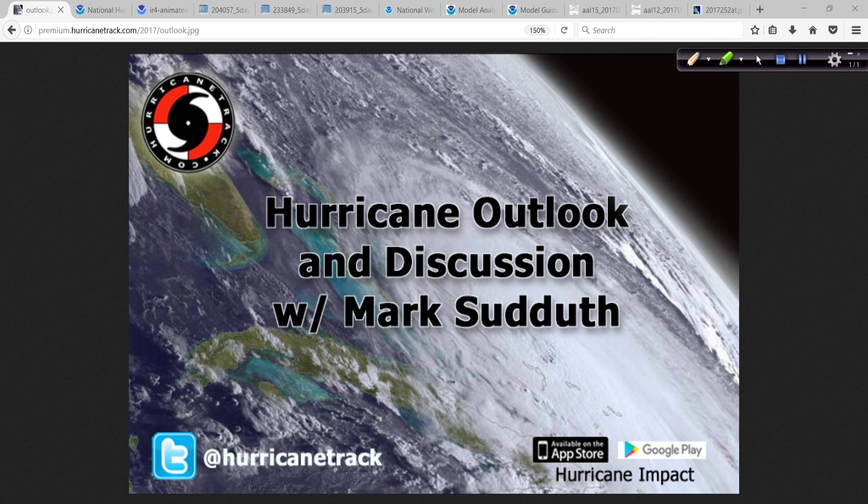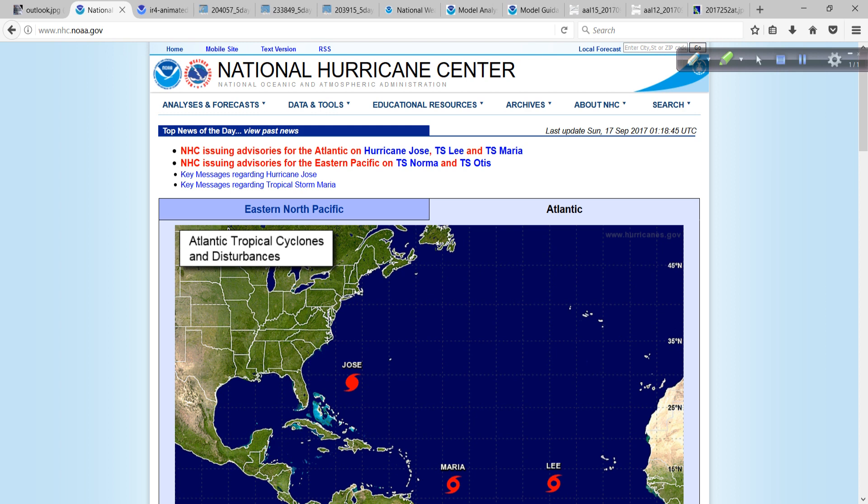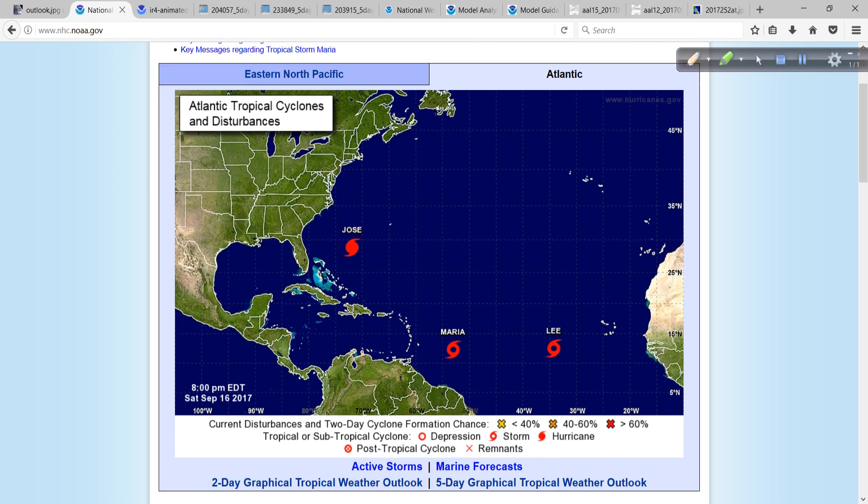Good evening, Mark Suddoth, HurricaneTrack.com here with your Hurricane Outlook and Discussion. It's about 9:30 Eastern Time on Saturday. Let's take a look at what's going on in the tropics. Did a blog post earlier today and figured I'd follow it up with a video discussion on a very busy tropics this evening.